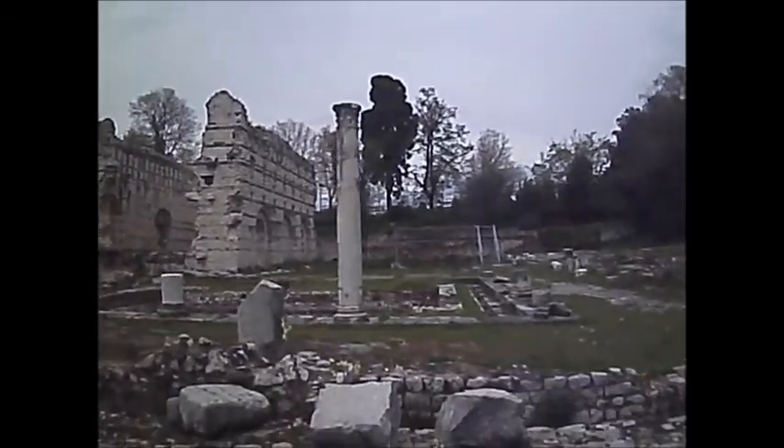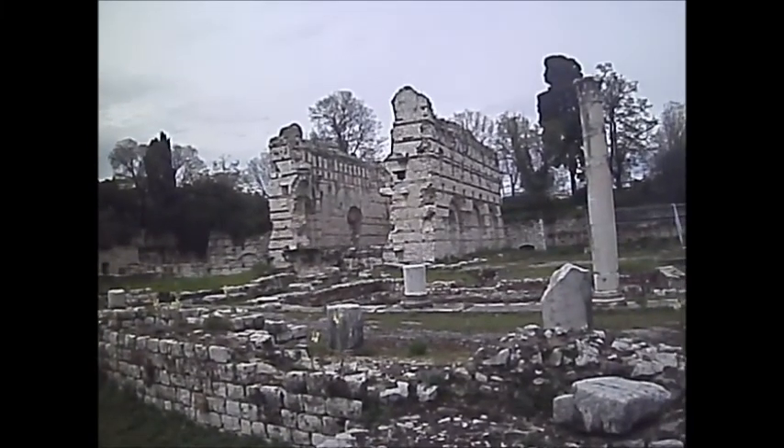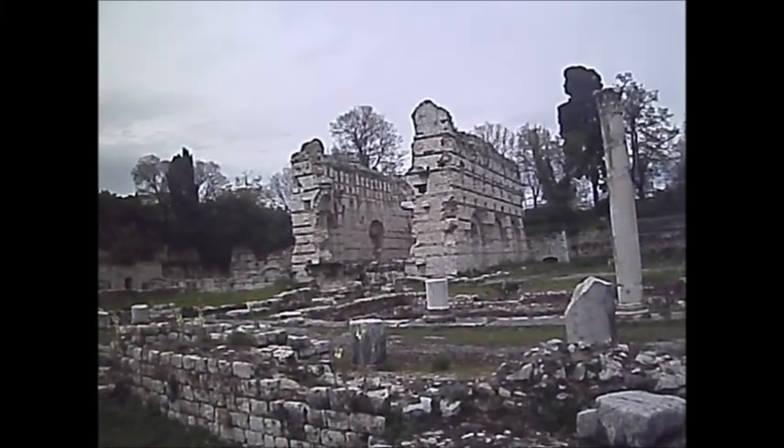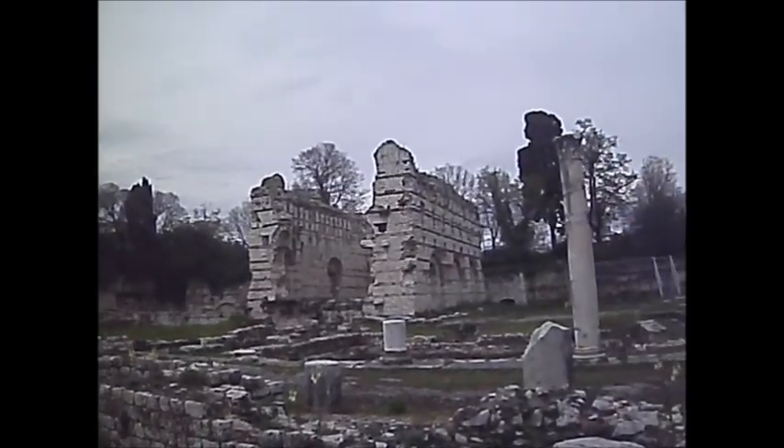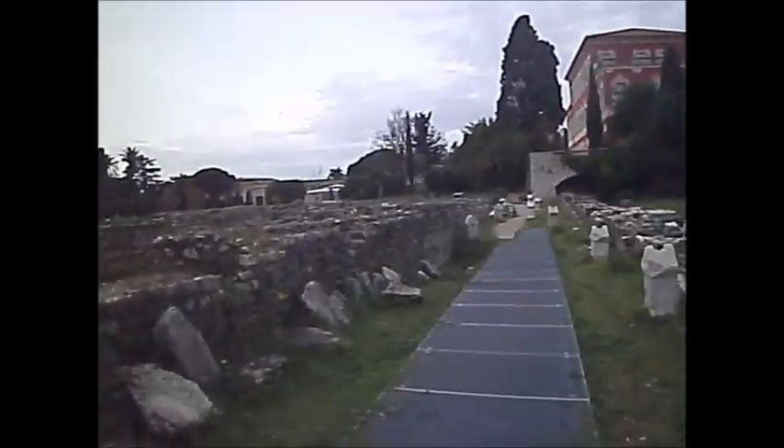Which is impressive with the carvings at the top. Apparently that was used as part of a farmhouse, and that saved it from destruction. All Roman baths.